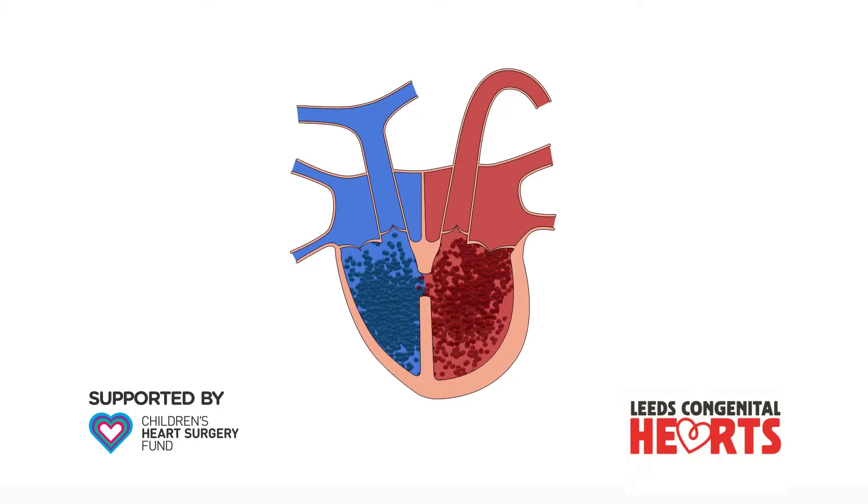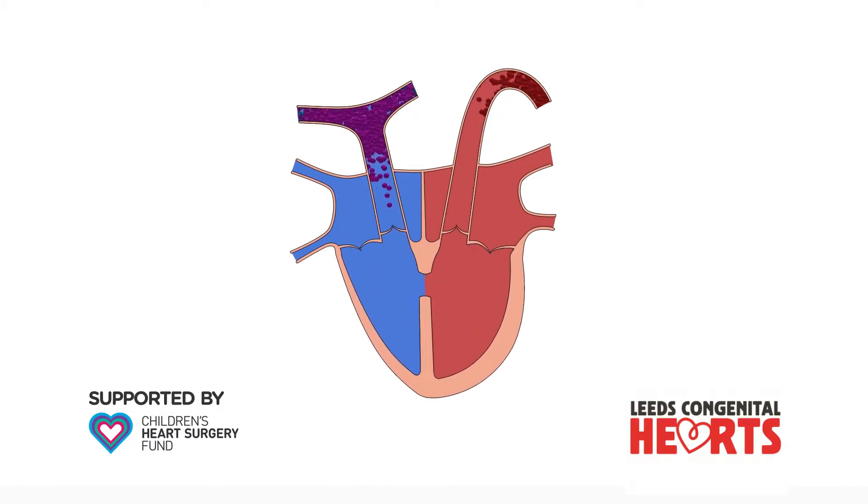If larger VSDs are left untreated, over time, the extra blood flow to the lungs can cause permanent damage to the arteries of the lungs.